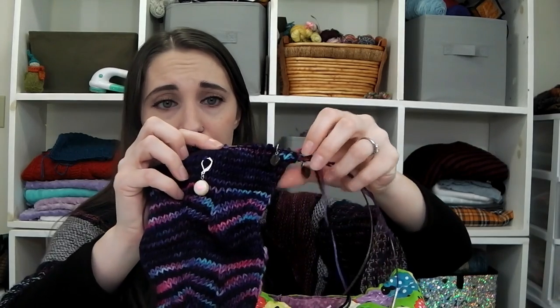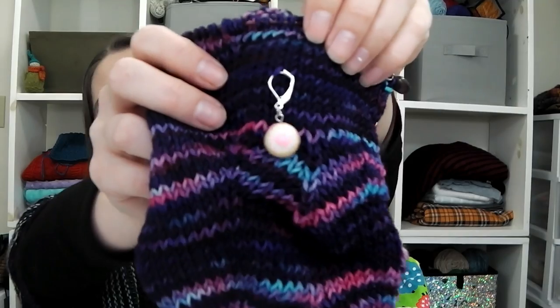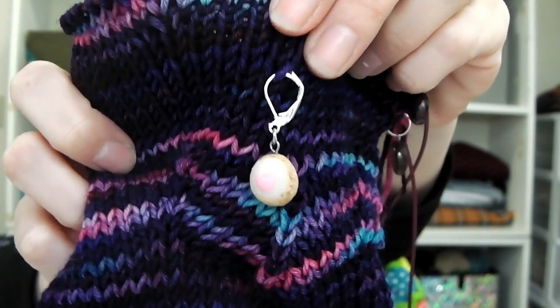I've started my second sleeve and I'm excited to finish the sleeves and start casting on the body. I was just testing out my charms — this is one of the cookie stitch markers I threw on there to see how it feels and how it looks.